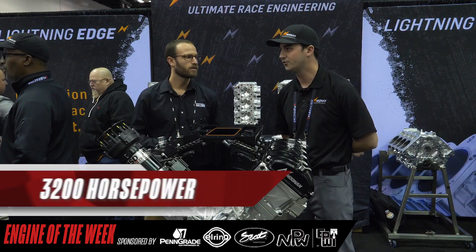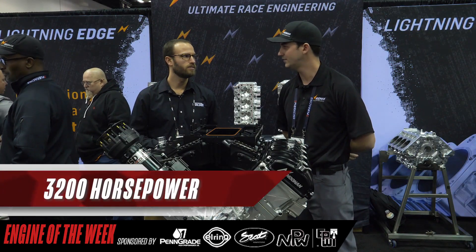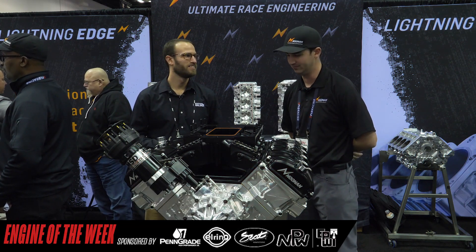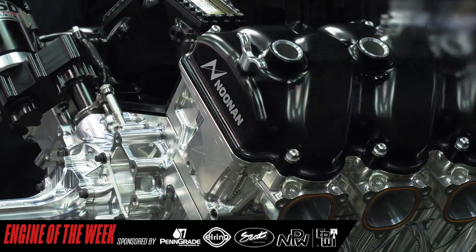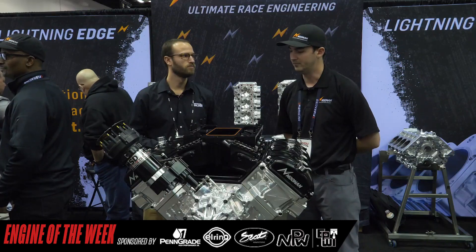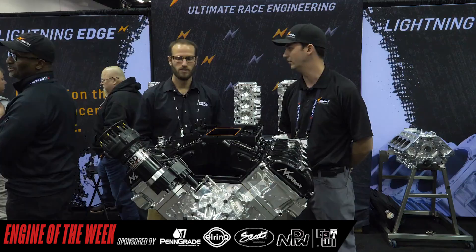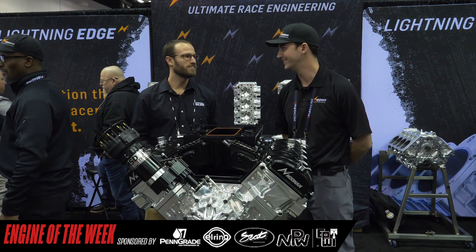And remind the folks how much horsepower something like this could make. You'd be around the 3,000 to 3,200 horsepower range — something like that — without really breaking a sweat. The Noonan brand is known for our reliability, which makes it really nice especially for these tractor guys. When they show up to a pull, they only have one chance — they don't get any kind of practice or qualifying. It's an area that we feel we shine pretty well, as our stuff will show up and perform. It's got to be dialed in right from the start.